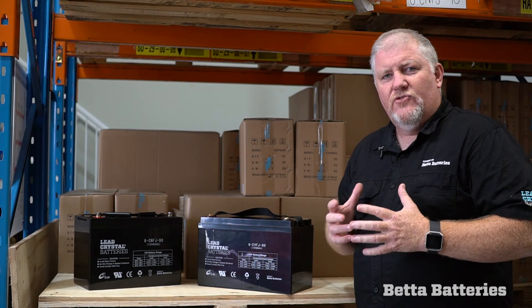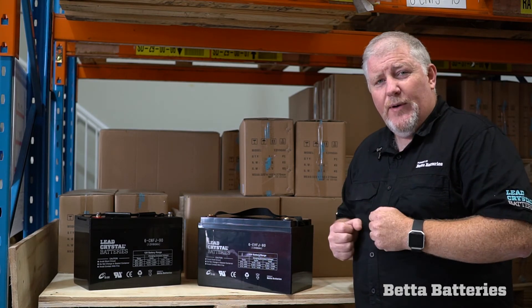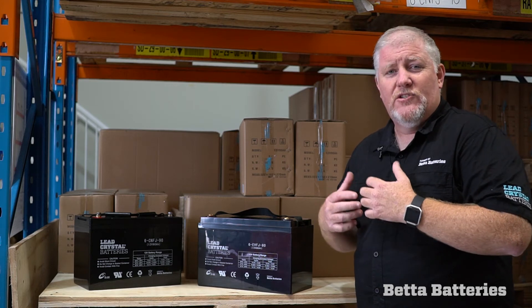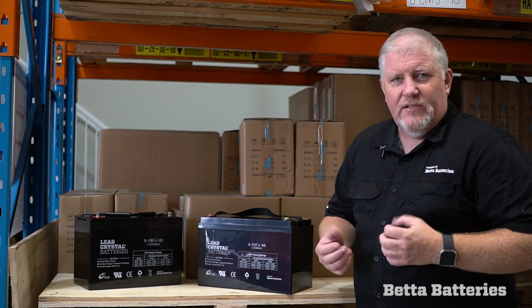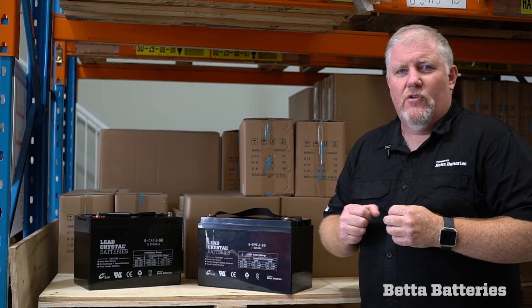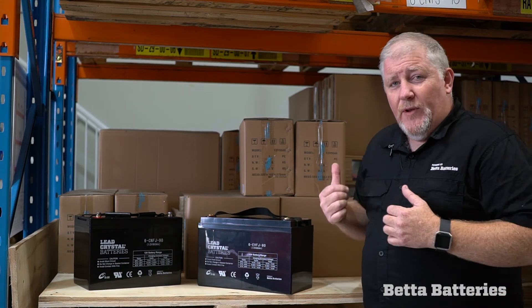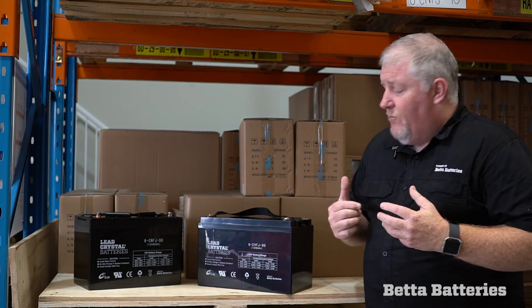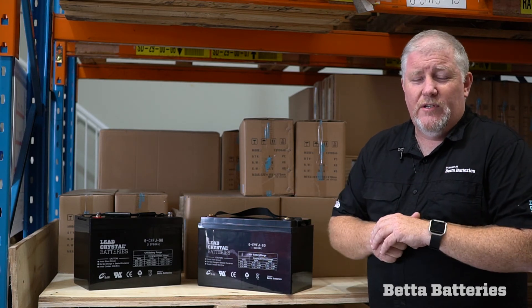Cranking batteries are structurally really quite different. This is a deeper cycle battery, but with the ability to deliver a much higher current. So this battery would be ideal for a pumping station or a bow thruster on a boat. In fact, this battery here is used in the triple S winch challenge, and the boys are getting a very good result from the battery with the competition winch trucks.